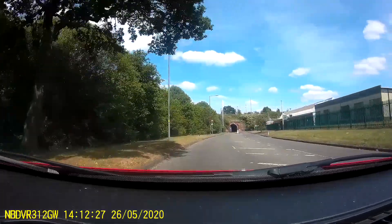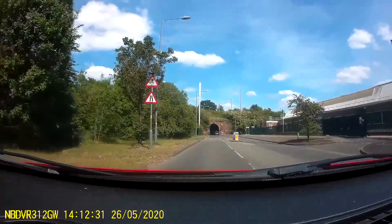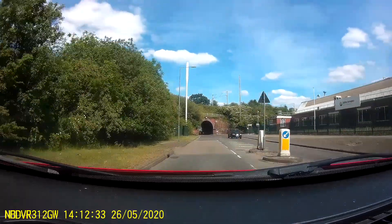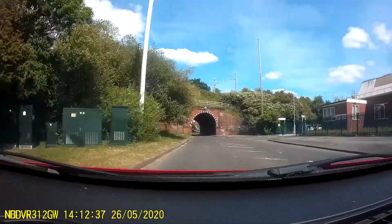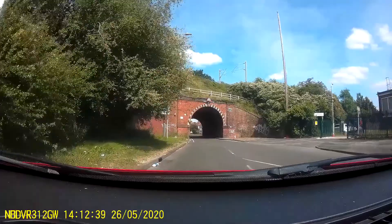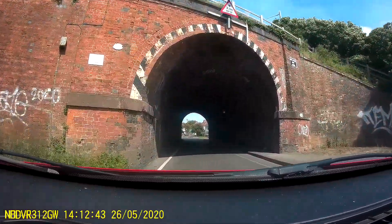The first question is: is there room to pass oncoming vehicles? It doesn't look like it, so we need to be slowing down. The next question is: are there any priorities? There aren't any priority markings, so we approach with care, being prepared to stop if you see a vehicle at the far end.